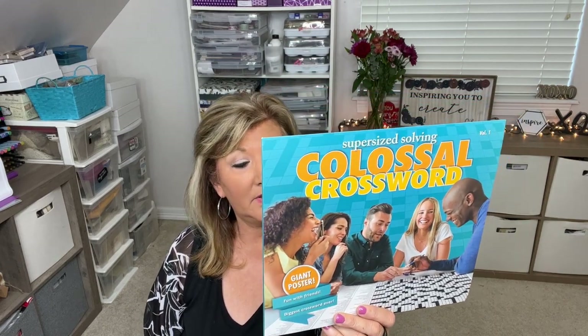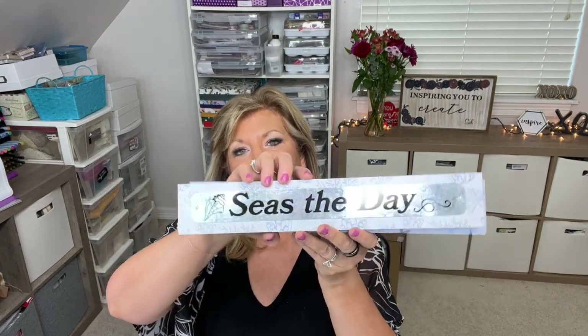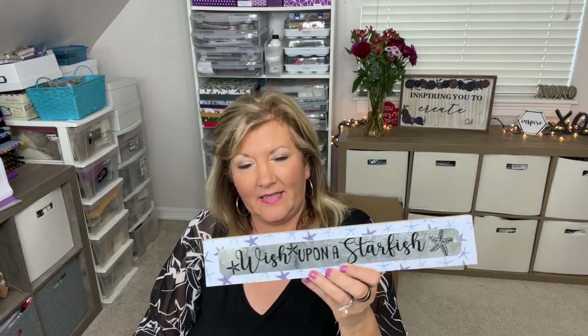I picked up some file folders — I use them all the time, you get three. There's also a colossal crossword puzzle — seriously colossal, over three feet wide with a thousand clues. I think it would be fun to do with friends, though crossword puzzles can be hard depending on the difficulty. The last of the beachy stuff is these little signs that stand up with a reflective metal piece in the back. One says 'Seize the Day' — like 'seas' — and the other says 'Wish Upon a Starfish.' So cute!